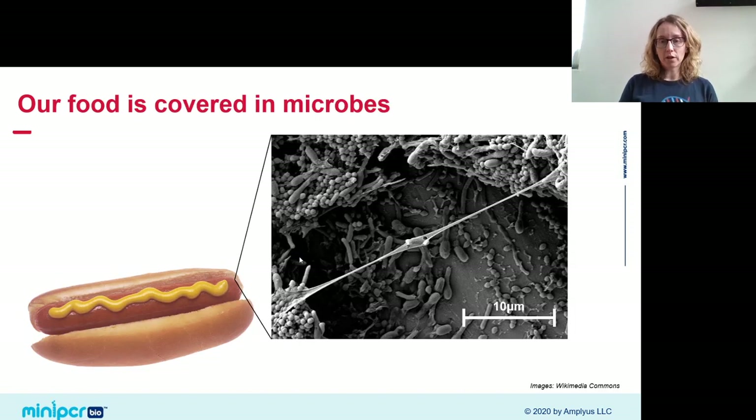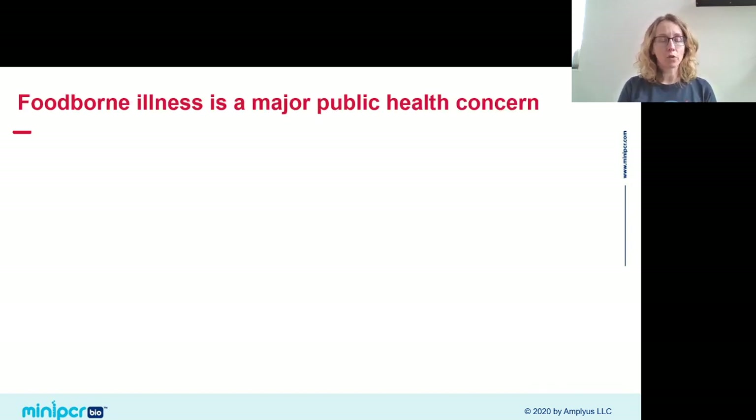When we talk about foodborne illness, we're referring to illnesses you catch by eating food contaminated with pathogenic microbes — bacteria, parasites, microscopic things we can't see with our naked eyes. Many foodborne illnesses have a significant public health impact. In an ordinary year when we're not dominated by coronavirus, foodborne illness is a primary focus for public health officials, as we see in the headlines throughout the year.